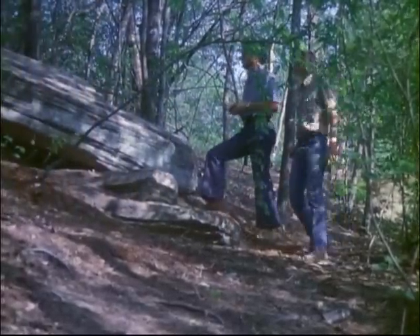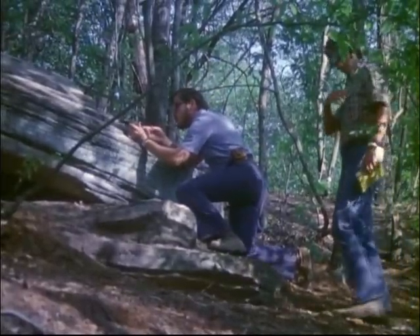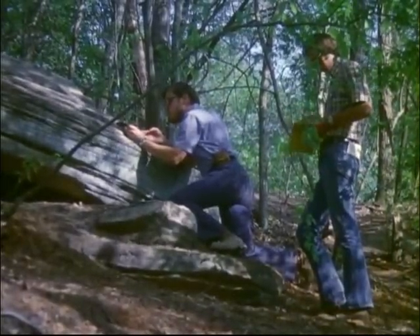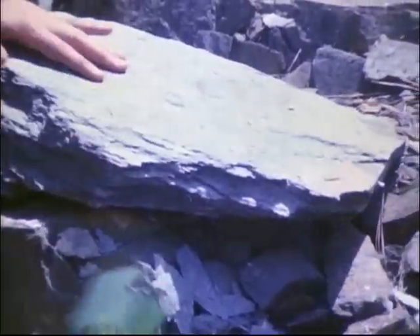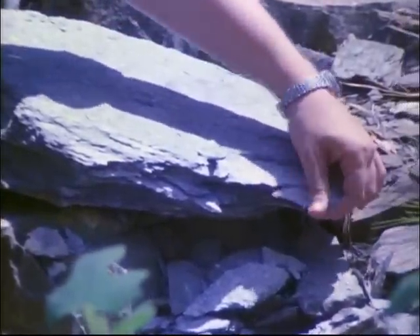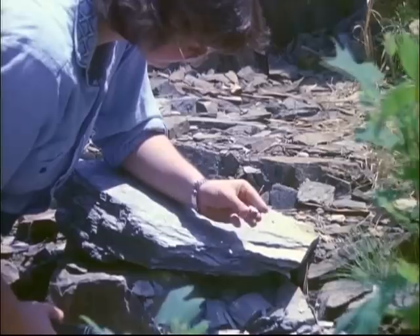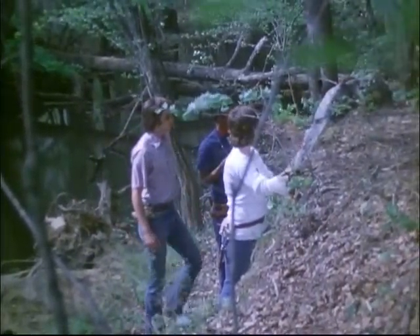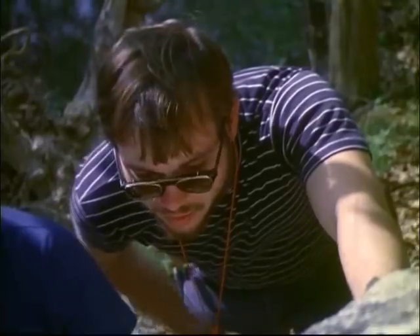Every exposure of rock, called an outcrop, is checked. At each outcrop, one member of the team makes careful notes, because they know they will forget some important fact unless it is written down and marked on the map. When the rocks at an outcrop are unusual or different from the others in the area, Gina collects a sample, which she and Ron will study more carefully in the laboratory. As they go along, the base map serves as a guide. They refer to it frequently, to be sure of the accuracy of the locations they record in their notes.